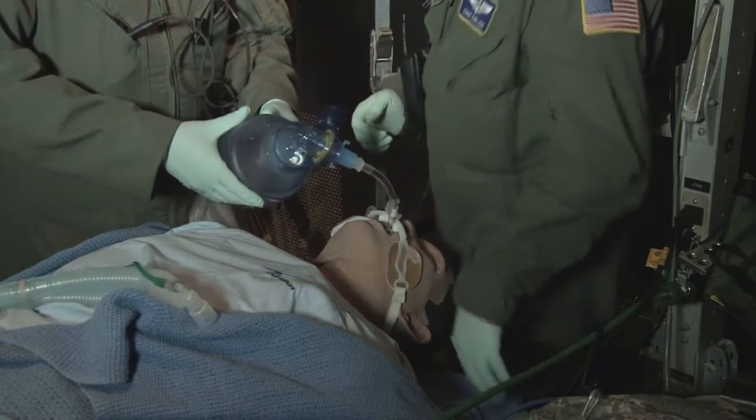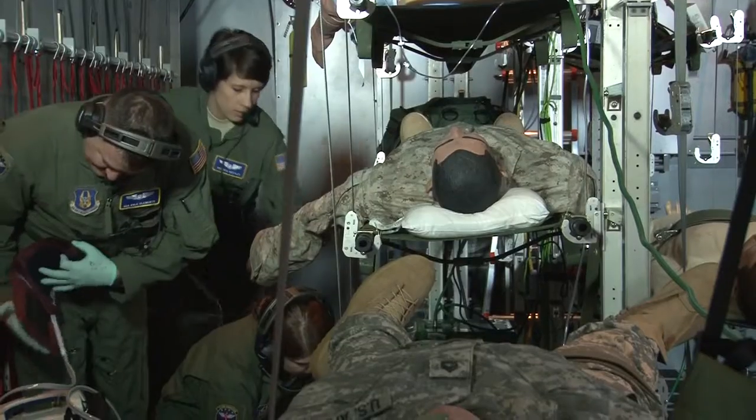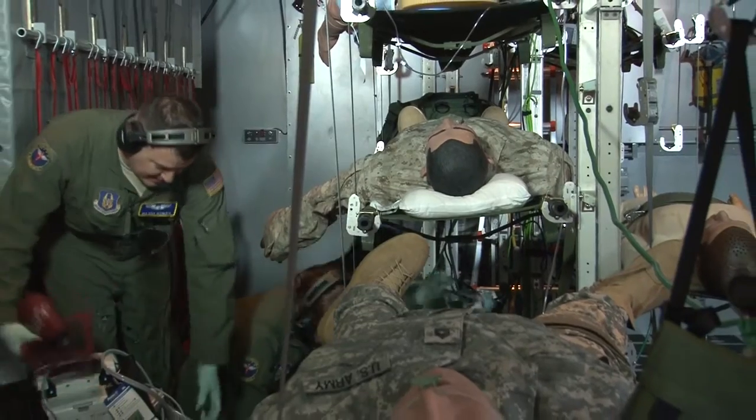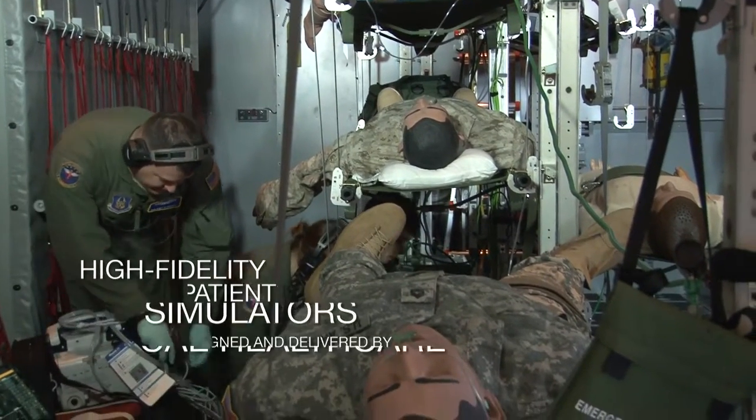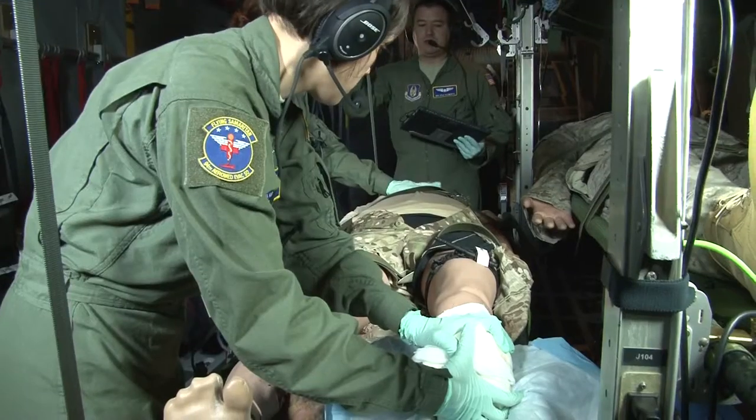A full motion system will be integrated to offer authentic sensory cues for trainees. The system also includes a complete suite of high fidelity patient simulators designed and delivered by CAE Healthcare.